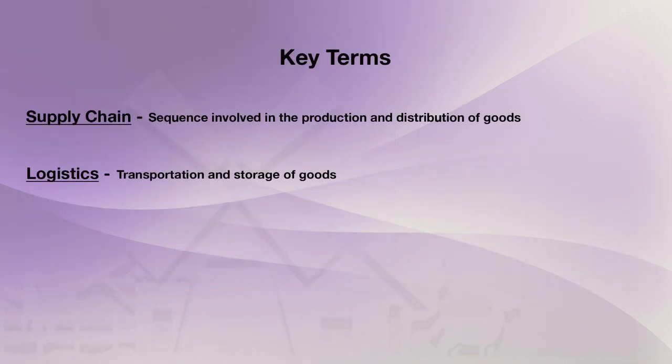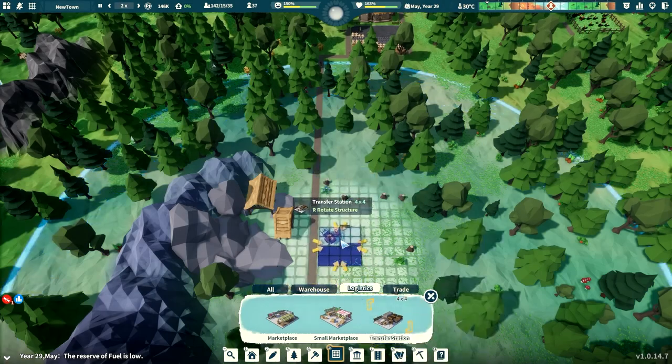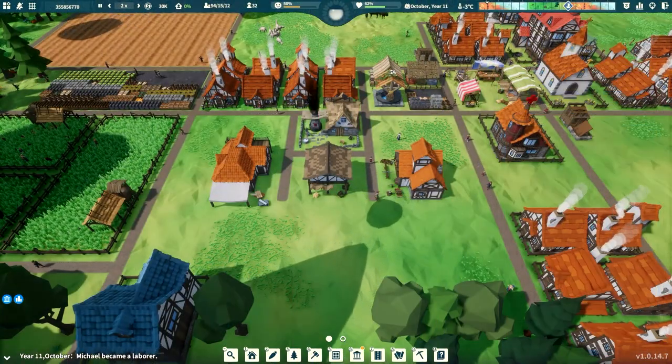Let's quickly review some key terms first. A supply chain is the sequence of steps involved in the production and distribution of goods, and logistics is the transportation and storage of goods. Think of logistics as the building blocks of supply chains, and the use of logistics buildings like storages and transfer stations are what moves your goods from one step of a supply chain to the next. It is very important to understand exactly how each of the logistics buildings work to create efficient supply chains.